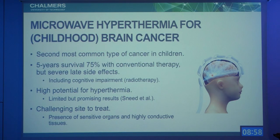There are also some initial promising results from the literature, but it is definitely a challenging site to heat because of the sensitive tissues present, and the highly conductive cerebral spinal fluid and other tissues that absorb most of the power.